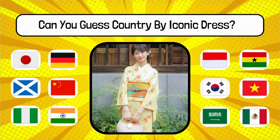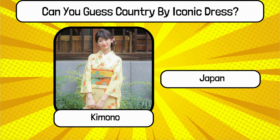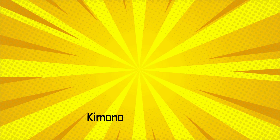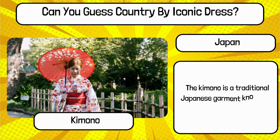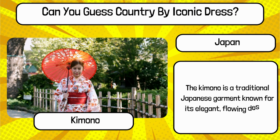Do you know? What is the name of this traditional dress, and name the country? It's Kimono from Japan. The Kimono is a traditional Japanese garment known for its elegant, flowing design.